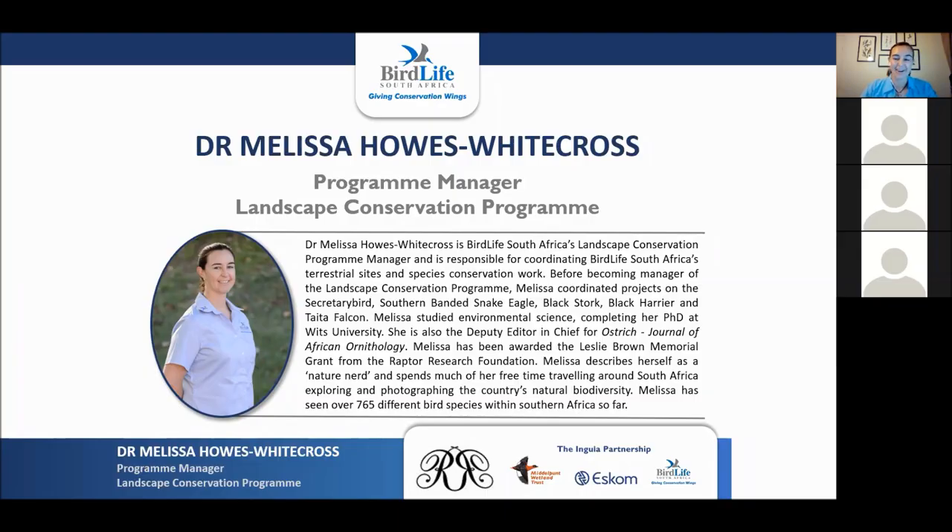Thanks so much everyone for logging in. I know this was short notice, but hopefully we can bring a bit of entertainment to your lockdown. I think this is the first Bird Club talk that I've given in slippers, so I hope everyone's comfortable at home. I'm just going to mute everybody's microphones so that we don't have any interruptions, but at the end of the presentation I will provide time for you guys to ask questions.